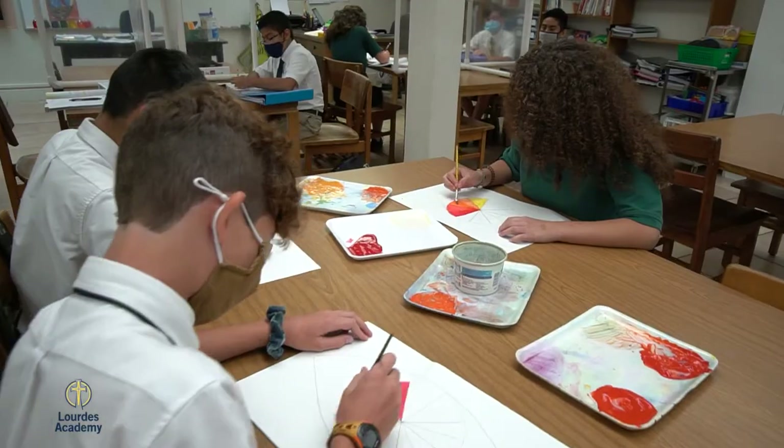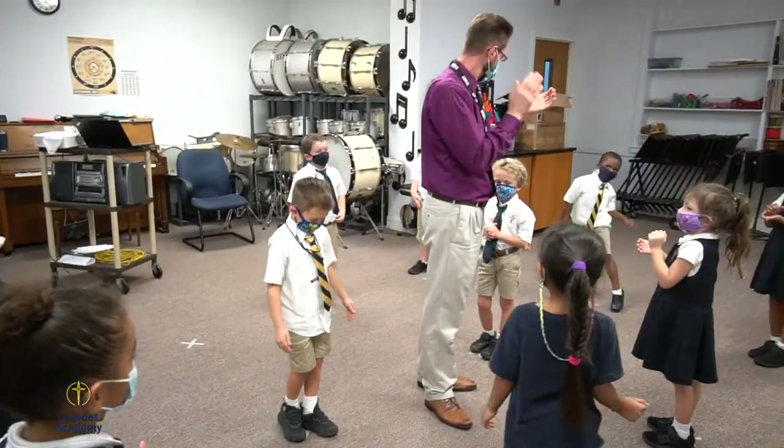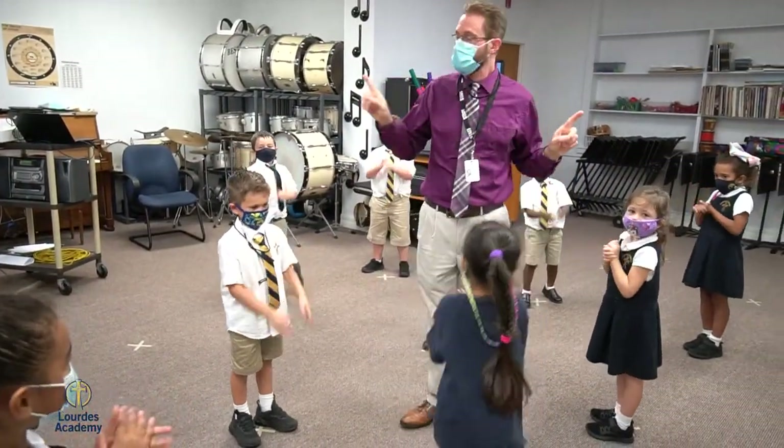Behind me you'll see students attending PE class. Every student in VPK through 8th grade attends PE multiple times each week along with art and music as well. We offer a variety of sports opportunities outside of school to form student athletes in Catholic youth sports.